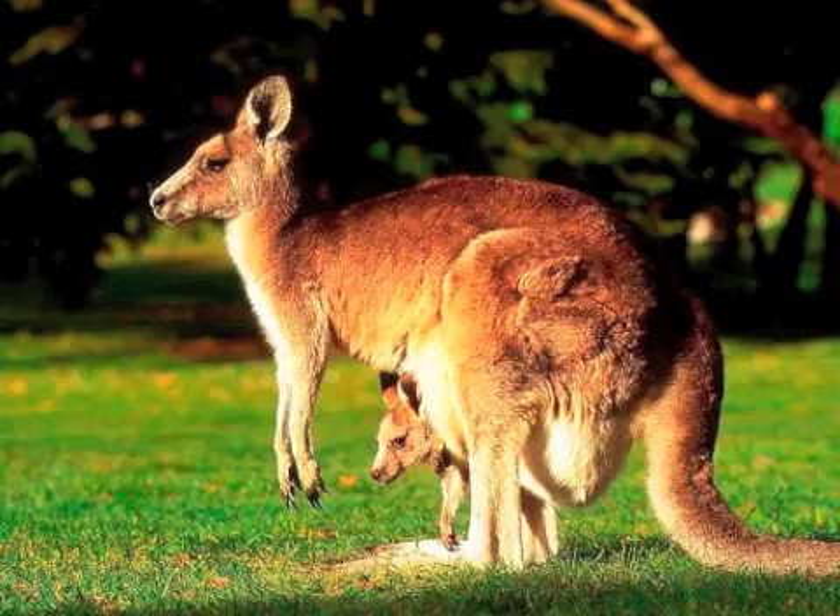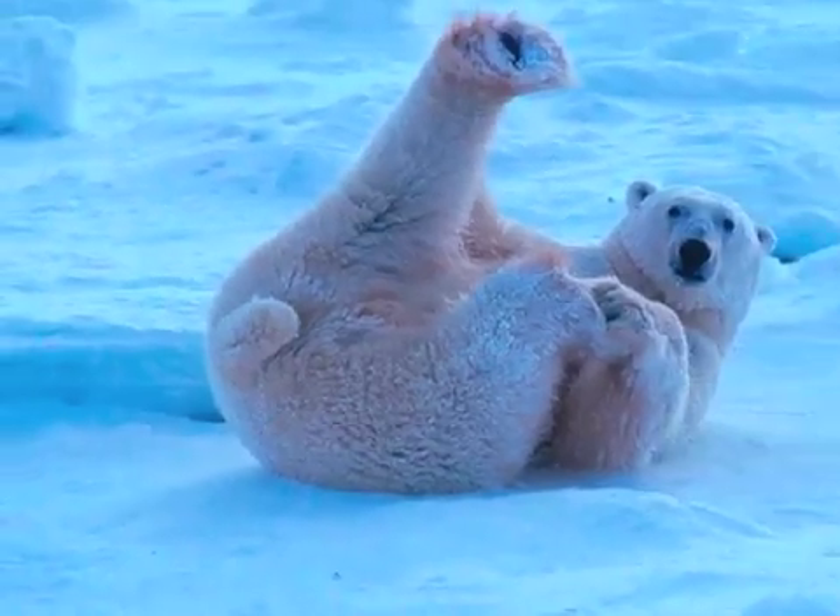Colt will get you with endoskeletons. Two endoskeleton animals are the kangaroo and the polar bear. You don't want to get in a fight with the kangaroo, you know.